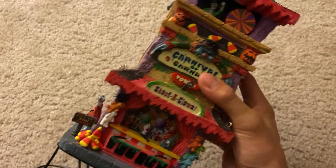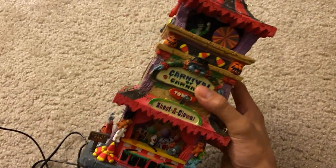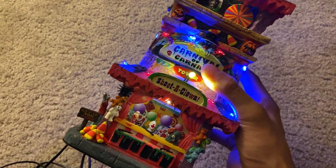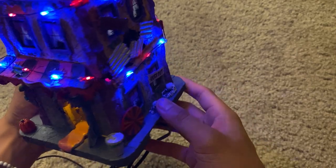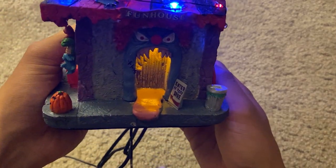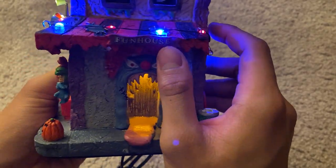The big selling factor for why I love this piece so much is the fact that it actually lights up. Here it is — everything just looks absolutely gorgeous with the lights on. So much going on; you have that entrance right there which looks absolutely terrifying — a super cool entrance to that fun house.